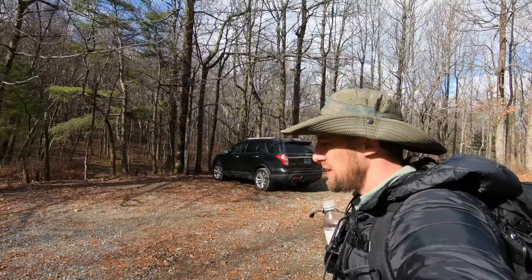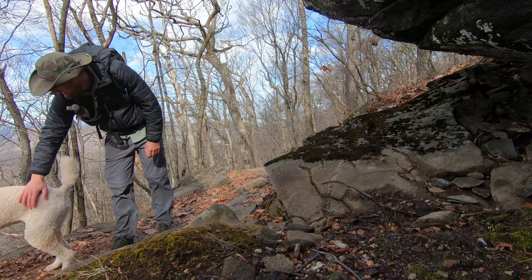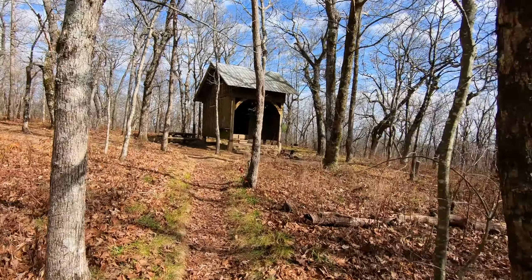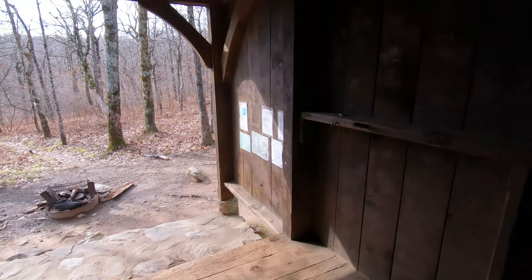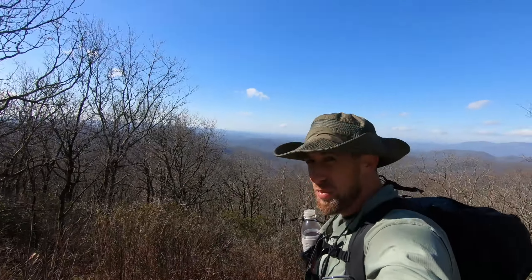The mission for today is to get to the peak of Springer Mountain. Here we are guys, made it to the shelter — here's your Appalachian Trail Springer Mountain shelter. Made it to Springer Mountain, it's very nice to be up here.